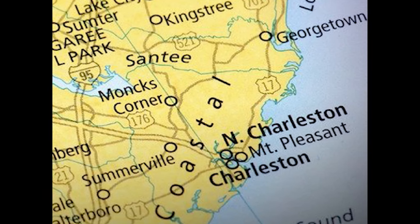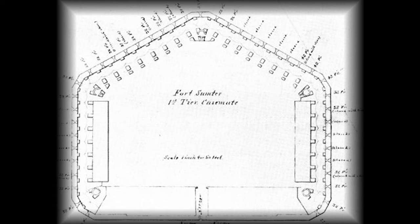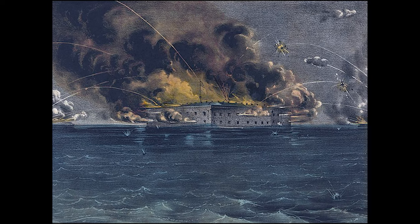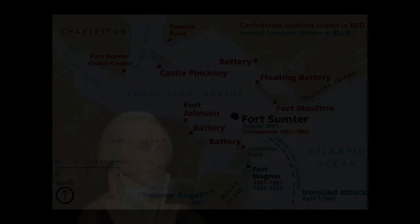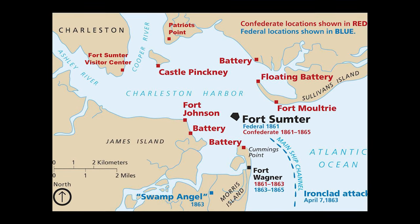Built upon a man-made island, this historical base was meant to prevent future British invasions in South Carolina after the War of 1812, but it ended up being the birthplace of America's first Civil War. This is the dark history of Fort Sumter. Named after a general of the Revolutionary War, General Thomas Sumter, Fort Sumter was built on an artificial island.